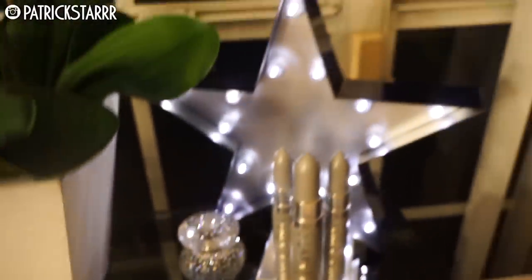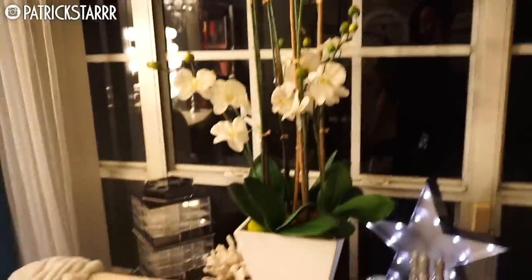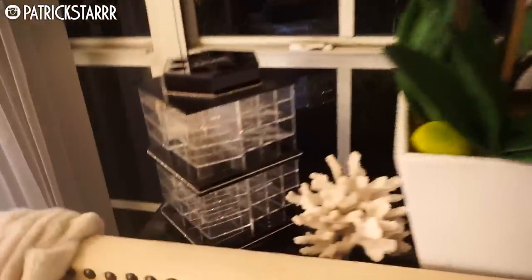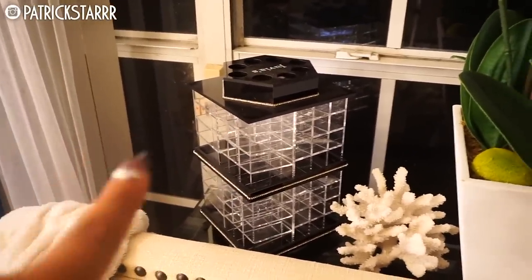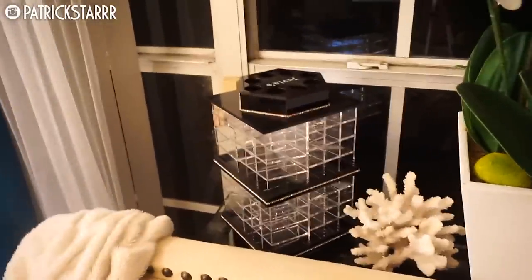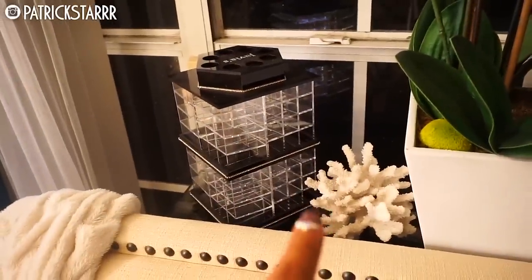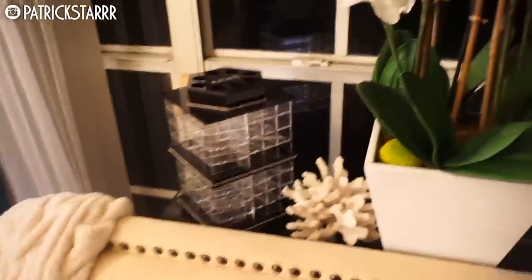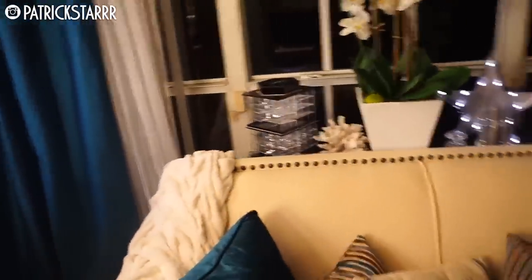Then I have this Cinderella perfume with a boxing glove, and I found this star at Target. Again this fake orchid plant was from Z Gallery. This lipstick holder — I have no lipsticks in it yet because I haven't organized — is from Juvia's Place. It's super awesome and holds so many lipsticks; I have a link below if you want to check it out. And this coral — I wanted to add a little bit of earth and sea — is from Z Gallery as well.